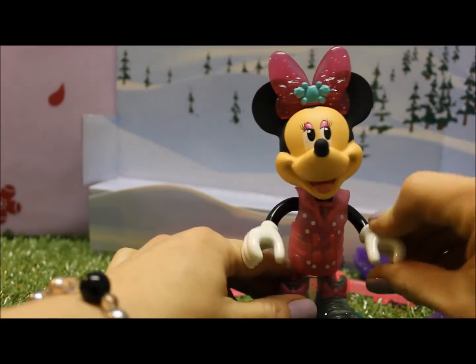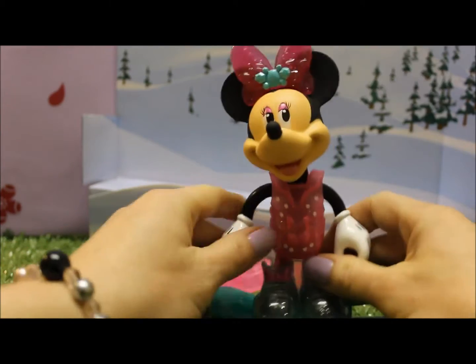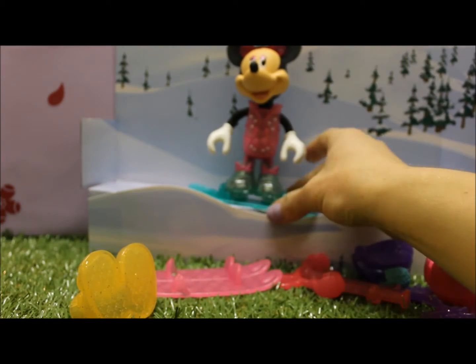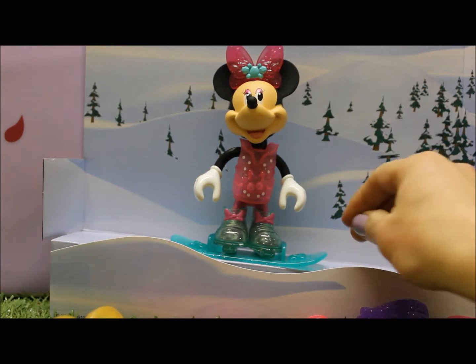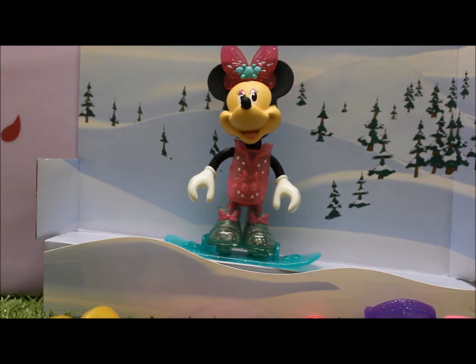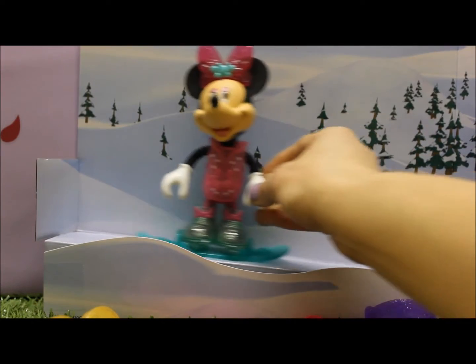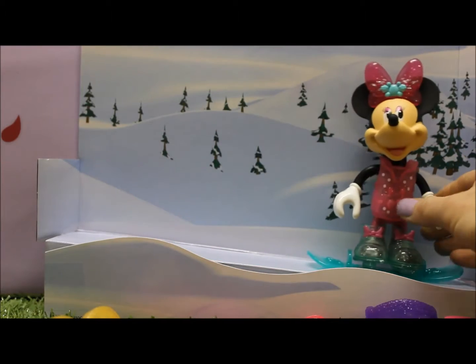She can move her arms. You can use the background to make it look like she's actually skiing. Great snowboarding, Minnie!